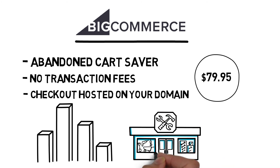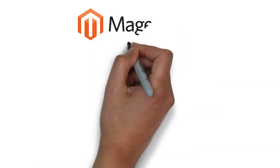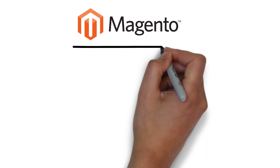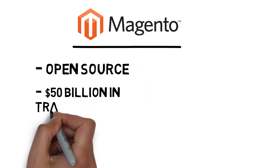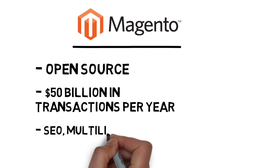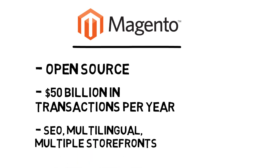The fourth and final platform I will be mentioning in this video is Magento. Magento is a company that offers open-source digital and retail e-commerce solutions, as well as some management services. They come highly recommended, and their website boasts over $50 billion in transactions per year. Magento is SEO-optimized, multilingual, promises seamless checkout, and allows you to sell on multiple storefronts.